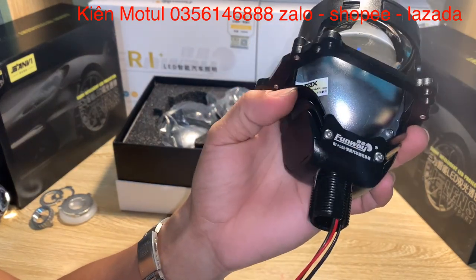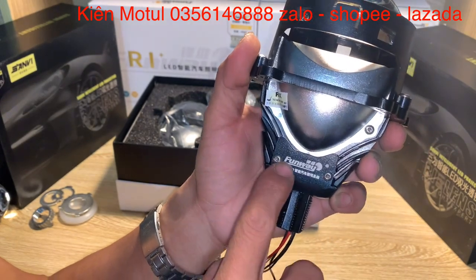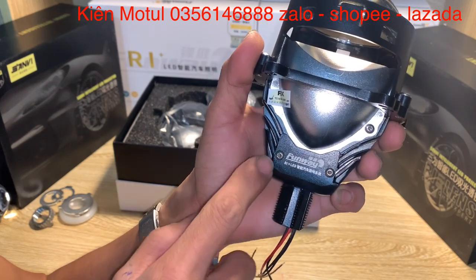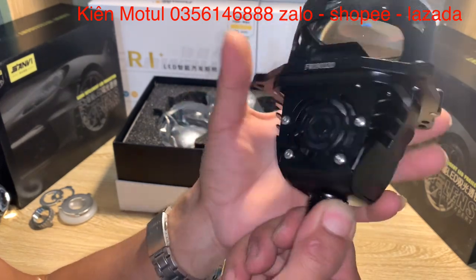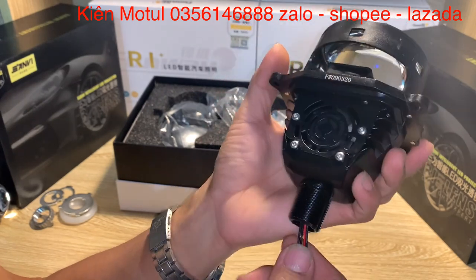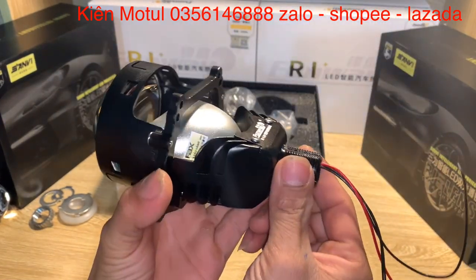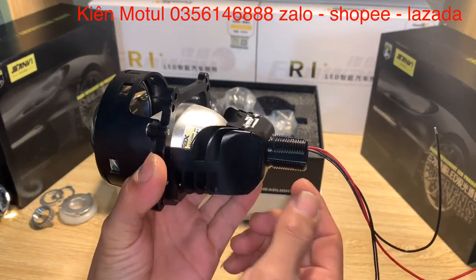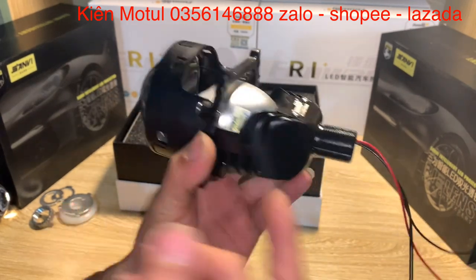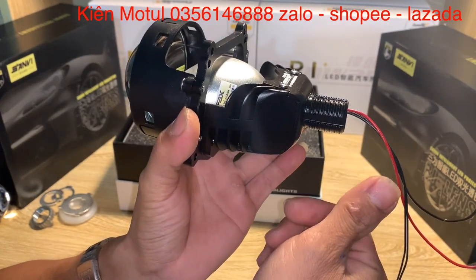Cái phần đằng sau này cực kỳ hay và cũng cực kỳ quan trọng đối với những anh em thích lắp jean. Ở đây người ta in chữ Fullway R1 và có những con ốc để bắt. Về cái bi này sẽ có 2 chế độ lắp khác nhau. Thứ nhất là anh em muốn lắp jean thì để nguyên như thế này, tháo bóng jean ở trên những pha đèn ô tô hay xe máy có pha to tương đương rồi đút bi vào và bắt ốc lại là xong.